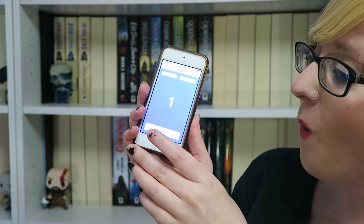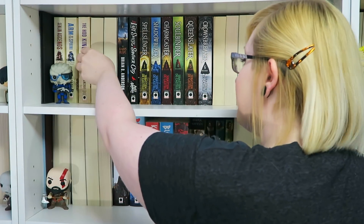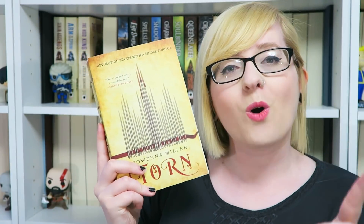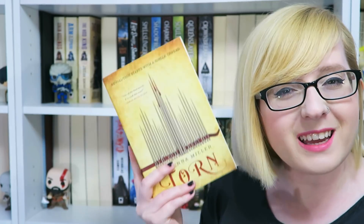I got one. I know what book this is — it's right here. We have Torn by Rowena Miller, which is so funny because the third one just came out. So this is the first book I'm going to be reading. This is a historical fantasy that involves sewing magical charms into clothing, which sounds really cool. I'm very excited to get to this one. And it's an Orbit book.